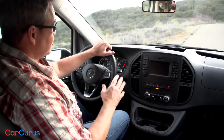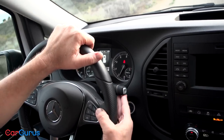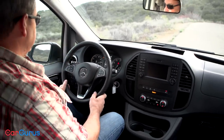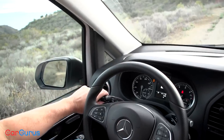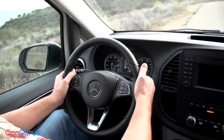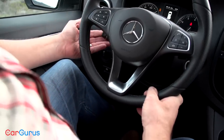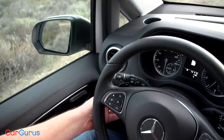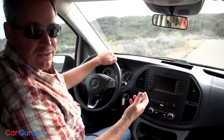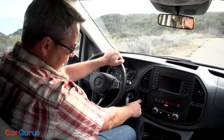The Metris's controls require a period of acclimation. For example, this is where you shift gears — you push this button for park, push up for reverse, push down for drive. Another problem is that your wipers are over here on the turn signal stalk; usually they're on this stalk, so if you don't get used to it you're going to keep hitting the wrong one. Cruise controls are located on a separate stalk down here, but they're completely obscured by the steering wheel so you can't even see which way to move it.